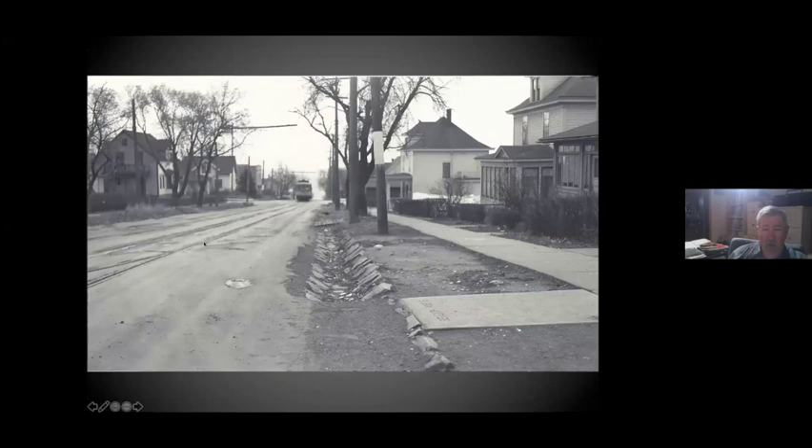And this is that same car, same camera, and once again you're looking down the hill.